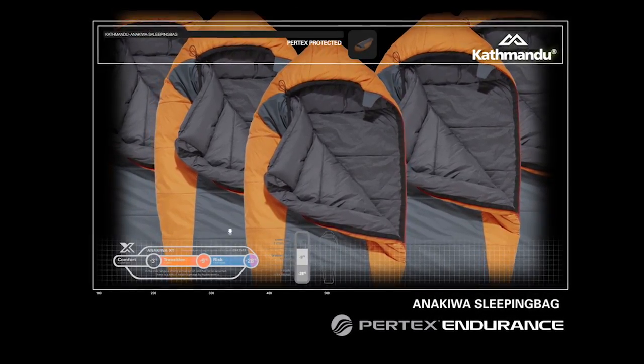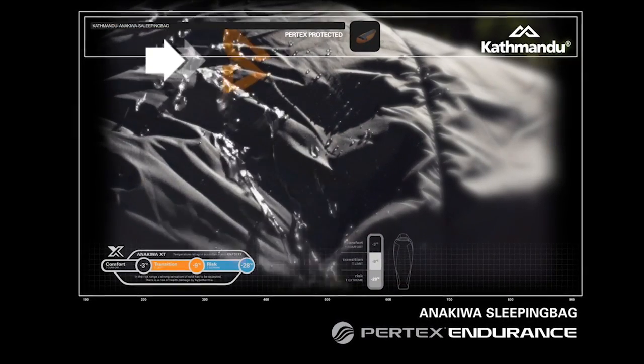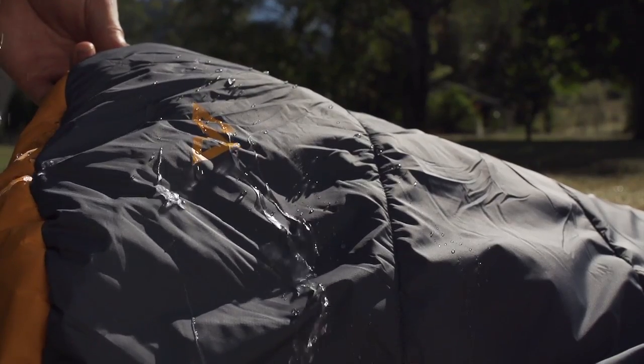We selected Pertex Endurance high-tech outer fabric, which blends a durable nylon fabric with an ultra-thin water repellent breathable coating. The Pertex Endurance is treated with a DWR coating on the outer — DWR stands for durable water repellent. Most of the water that lands on the bag won't actually soak through; it'll just run away.